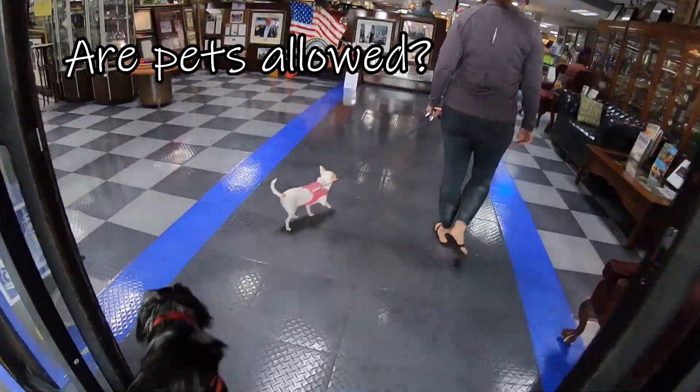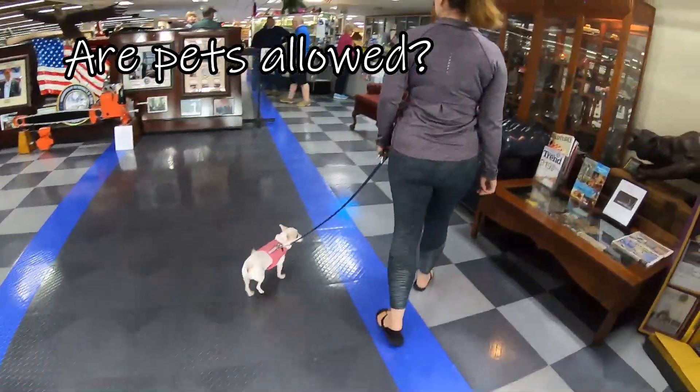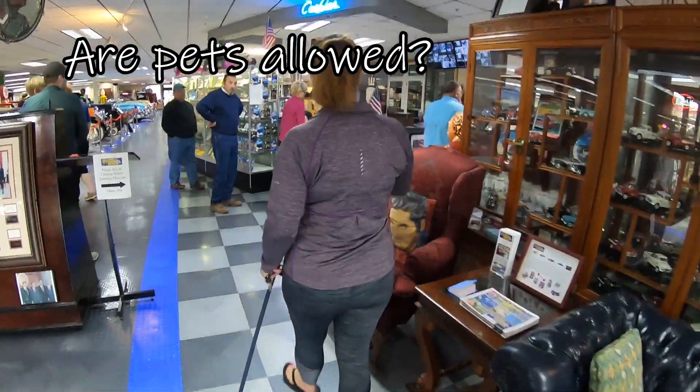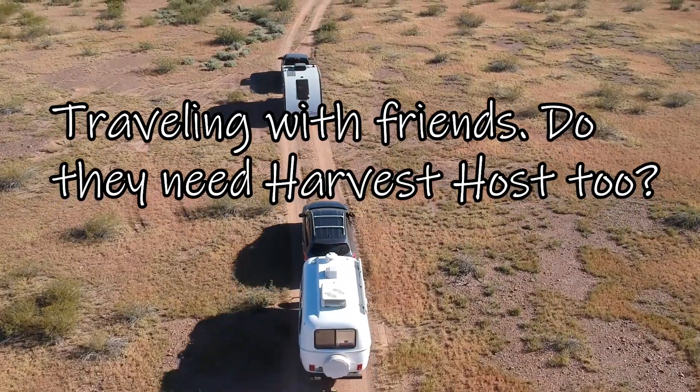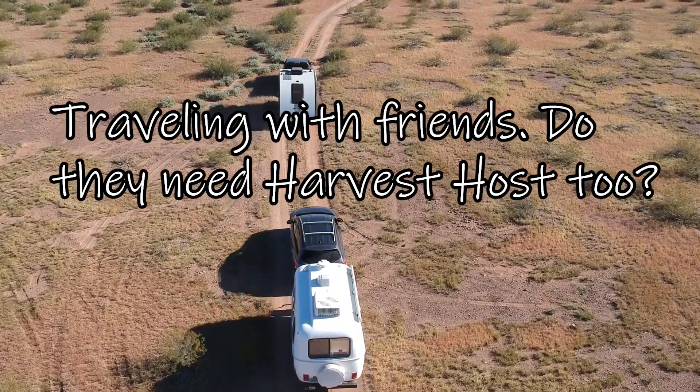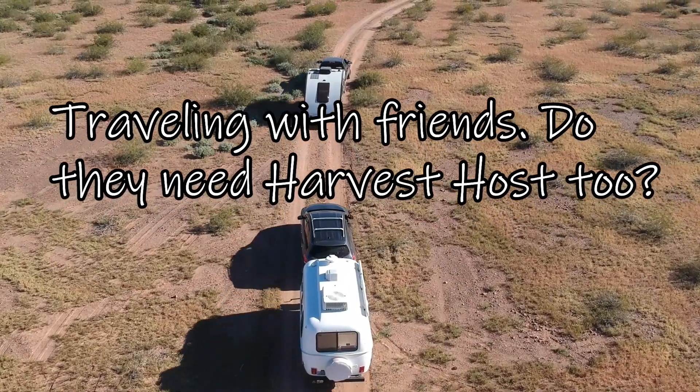Are pets allowed? Almost all Harvest Host Sites allow pets. Some allow them inside and others require pets to stay in the parking area. If we're traveling with friends, do they need to be a Harvest Host member as well? Yes, each RV vehicle will need a Harvest Host membership to stay overnight.